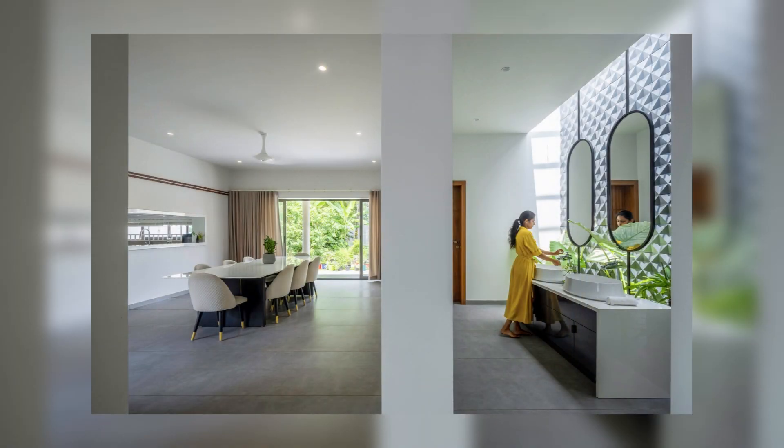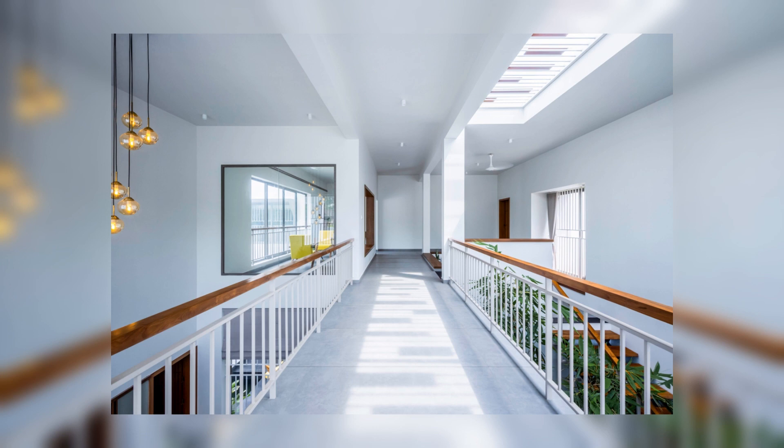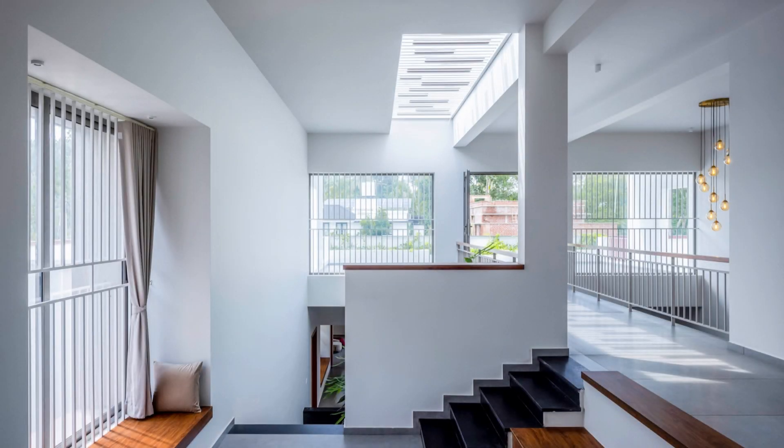Each courtyard is distinct in design and has its own role to play. The kitchen is provided in the southeast corner of the house, ensuring the flow of wind and light. The ground floor consists of three en-suite bedrooms with framed views of the private courtyards and landscapes.